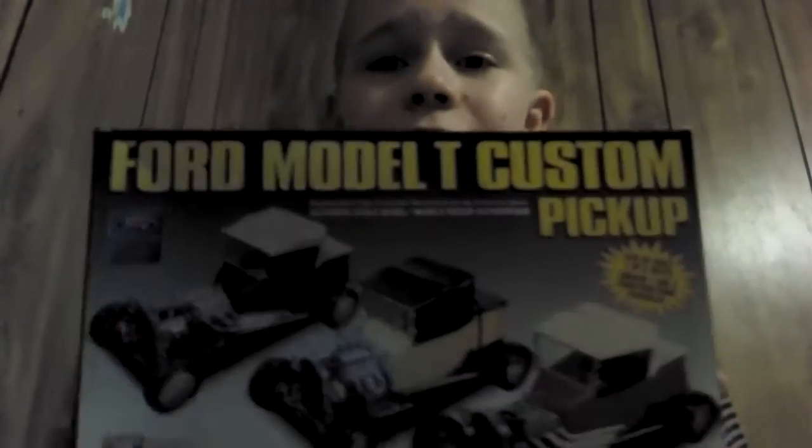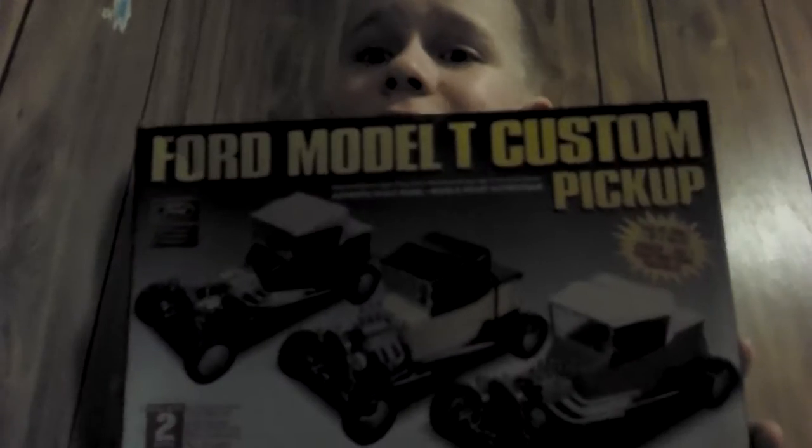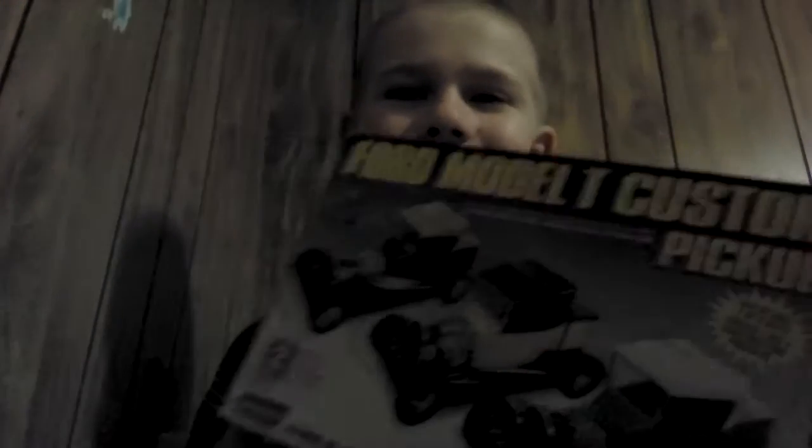A Ford Model T pickup truck. You can customize it any way. I got it at Ollie's Bargain Outlet.